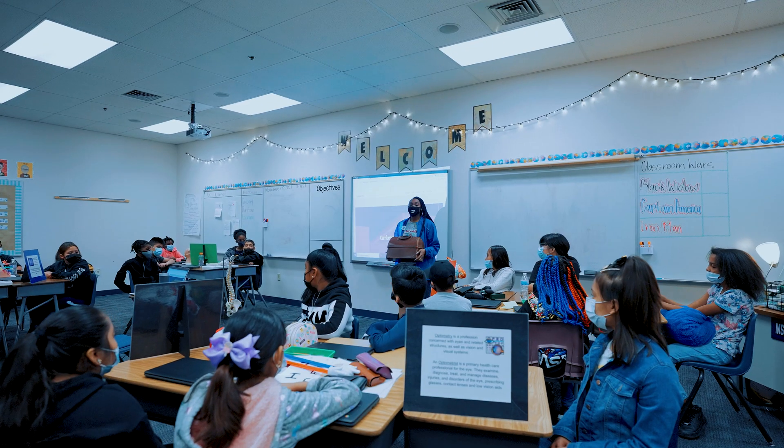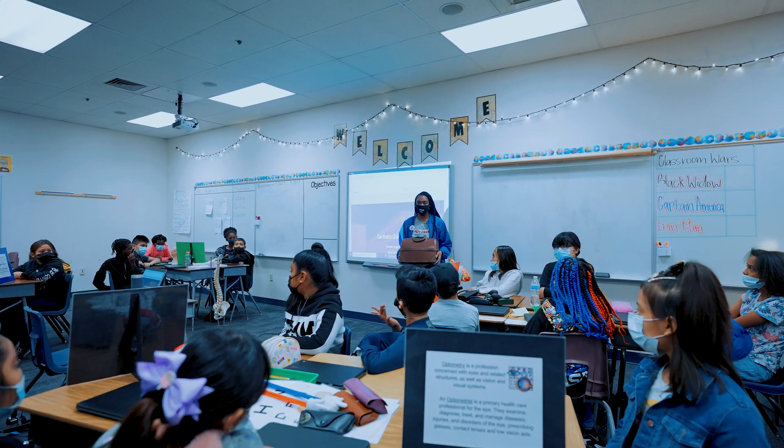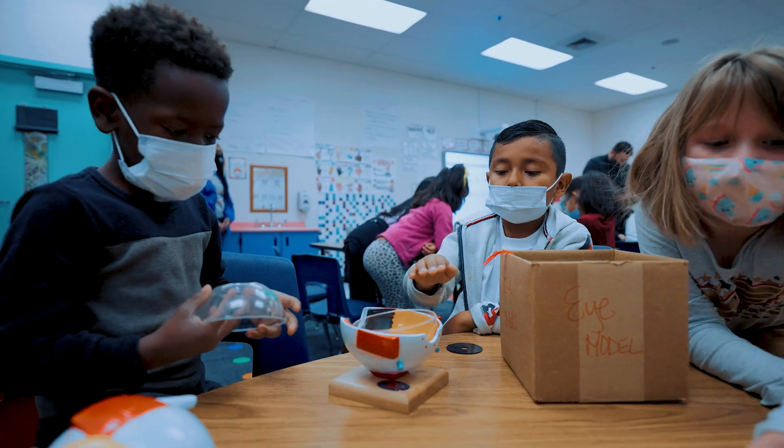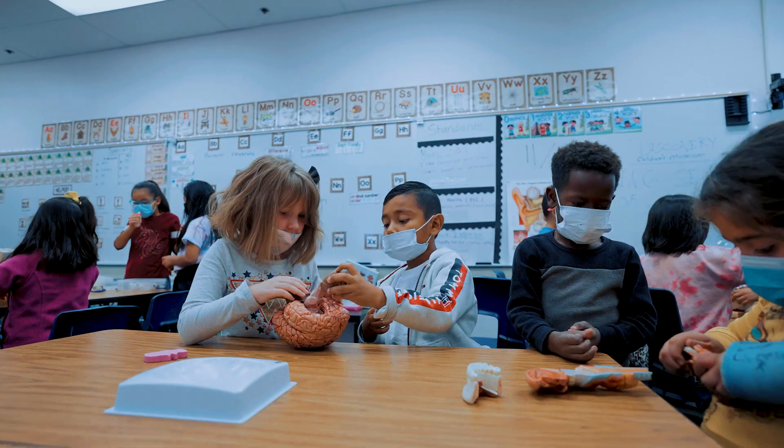I definitely would recommend that other schools go ahead and sign up for the Discovery on Wheels program. I 100% appreciated seeing my students experience it today. I would recommend the Discovery on Wheels program to other schools and other teachers. The lesson was really engaging — it applied to our science standards and the students had a really great time being able to explore different artifacts from the museum.